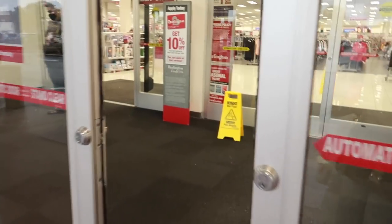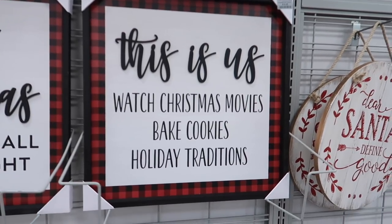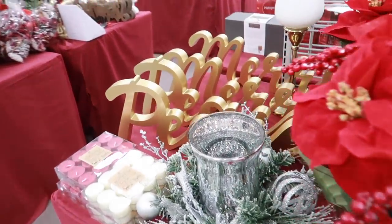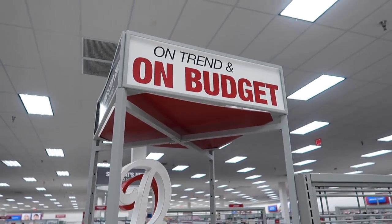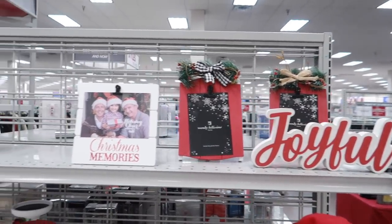Leaving Target, and right next to it is a Burlington. They might not have a lot of Christmas decor but I might as well check it out. Burlington is kind of like Ross or TJ Maxx and sometimes ends up being a huge hidden gem.